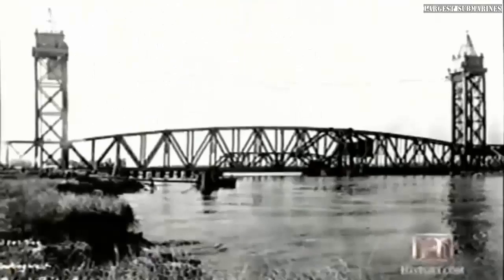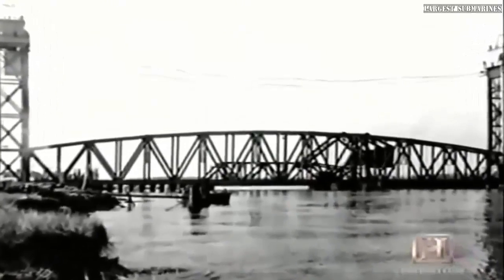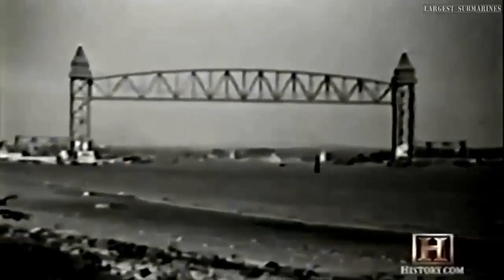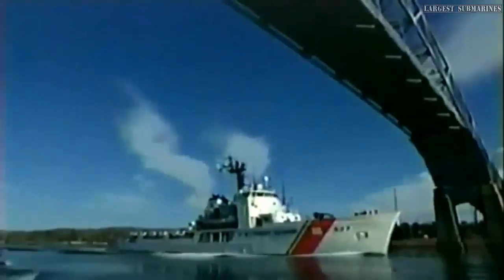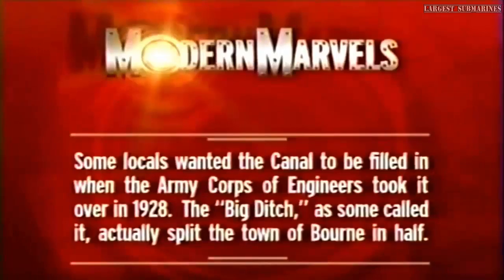Unlike most railroad bridges, the span at the canal is kept in the raised position because navigation has the right of way. With a crew of five workers, the four motors triggered the movement of the shivs, activating the counterweights, and the span was successfully lowered for the first train crossing in December 1935. Now began the task of widening the canal itself. Some locals had even wanted the canal filled in when the Army Corps took it over in 1928 — the Big Ditch, as some called it, actually split the town of Bourne in half.